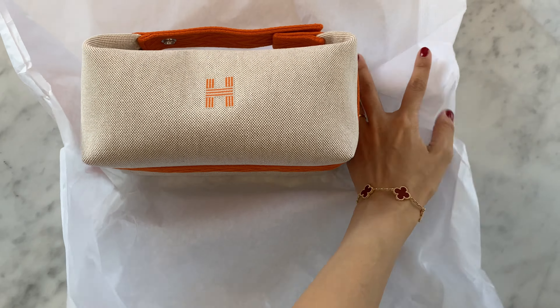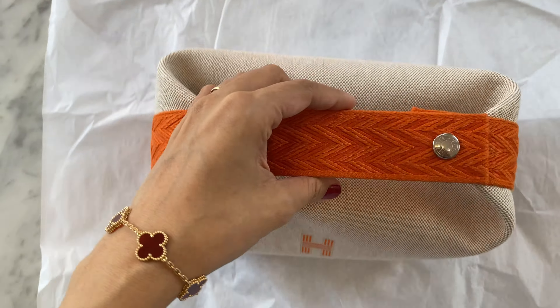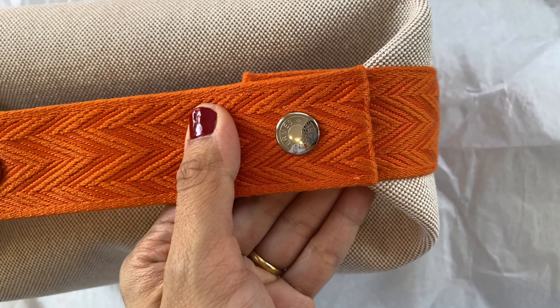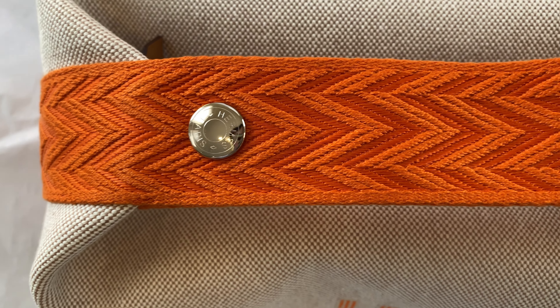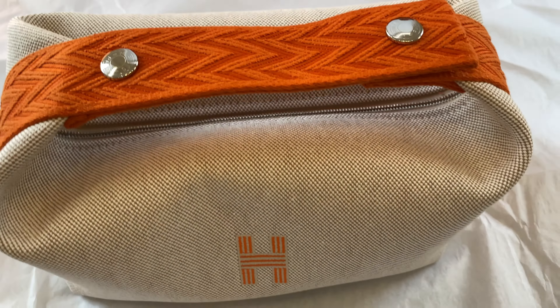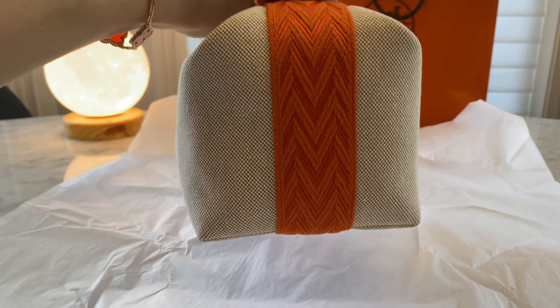Oh my gosh, guys — how cute is she? When I first saw this, I was so surprised by the quality. Because don't get me wrong, it's expensive, but in the world of Hermes and luxury bags, this bag was only about 800 or 700 Canadian, which translates to about 600 or 700 USD. But the quality — I was amazed. It looks so luxurious in person. The stitching is so impeccable. Everything is lined. It looks so beautiful in person — I kid you not.